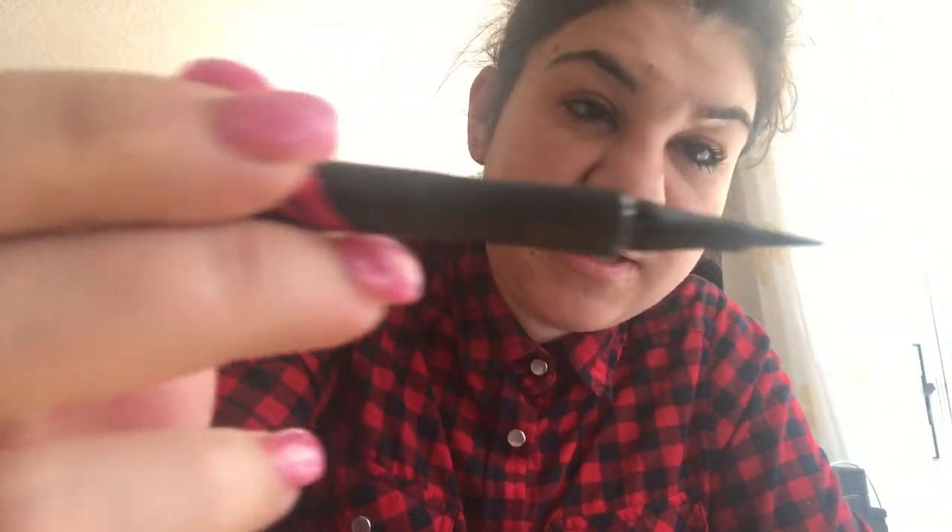Then I got the Maybelline Master Precise All Day liquid eyeliner. It's really good — when you put it on carefully it looks so good. It's such a good eyeliner, really beautiful, so pigmented, it looks amazing on your eyes.